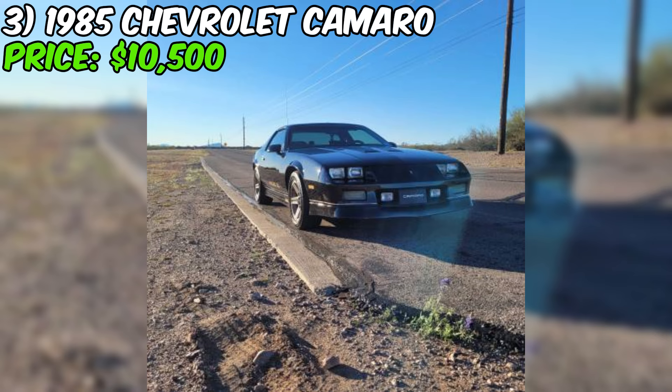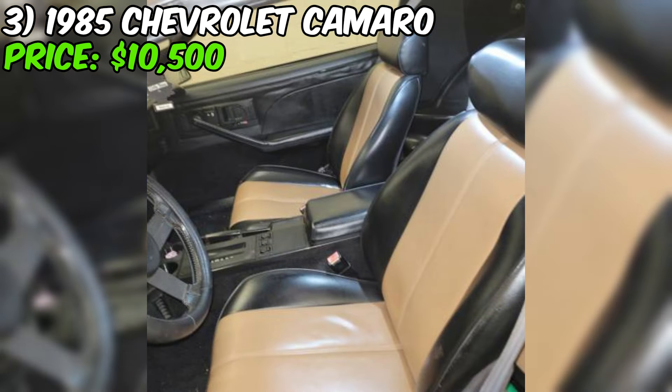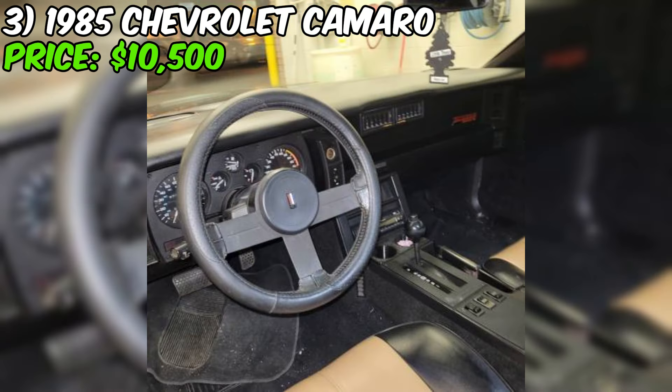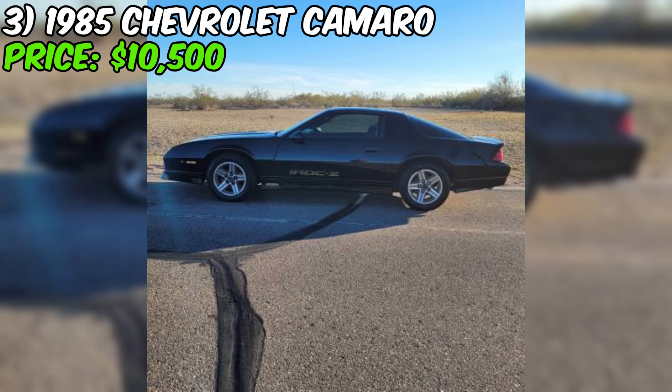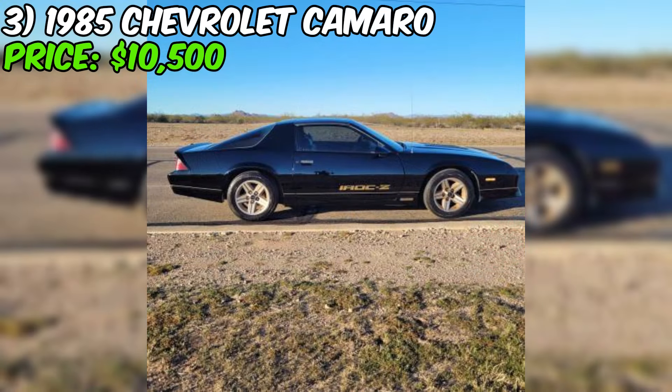Moving on to the interior, the seller mentions it's been customized — which could be a plus or minus depending on your personal taste. Custom interiors can be hit or miss, so it's worth taking a closer look at the photos. At $10,500, this Camaro isn't the cheapest third-gen out there, but when you consider the overall condition, recent upgrades, and the desirable IROC Z28 package, it starts to look like a pretty fair deal. These cars are becoming increasingly sought after by collectors.